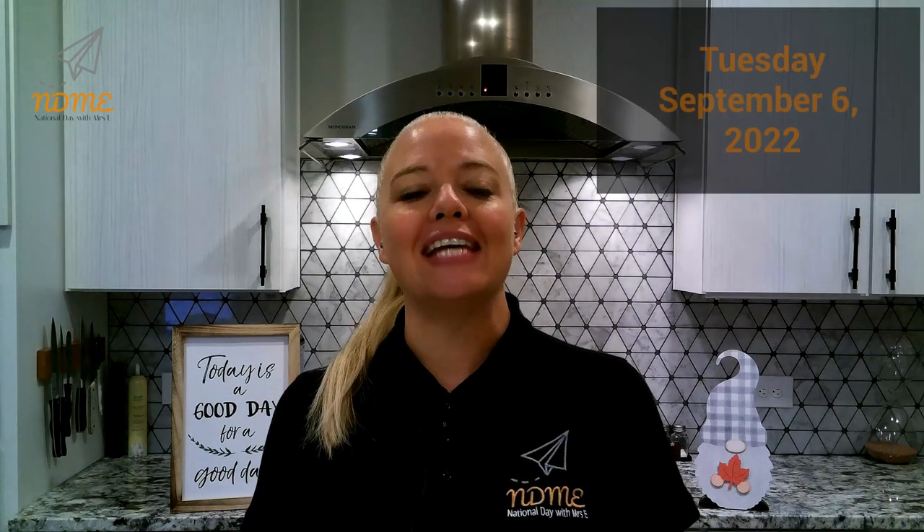Good morning, National Dayers. It's Mrs. Erickson. Today is Tuesday, September 6th. It is the 249th day of the year. There are 116 days left.